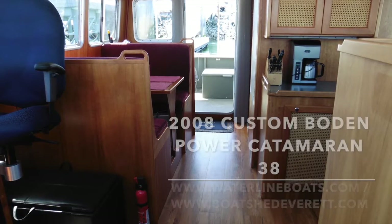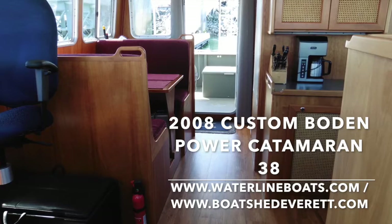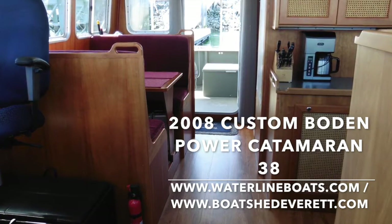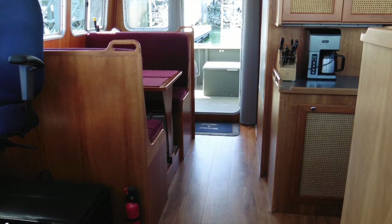Thanks again for joining me for my brief video presentation of the 2008 Custom Bowdoin Power Catamaran 38. For more details and pictures, please join us at WaterlineBoats.com and BoatshedEverett.com.